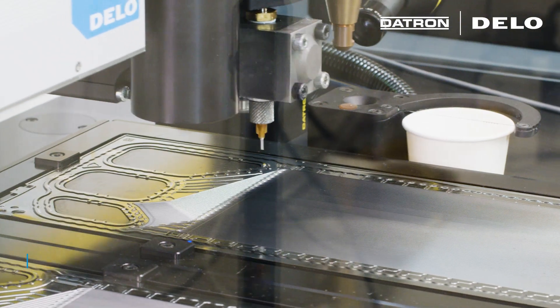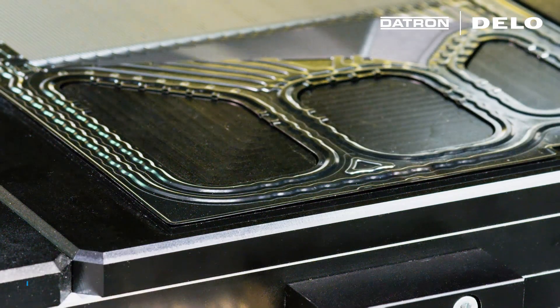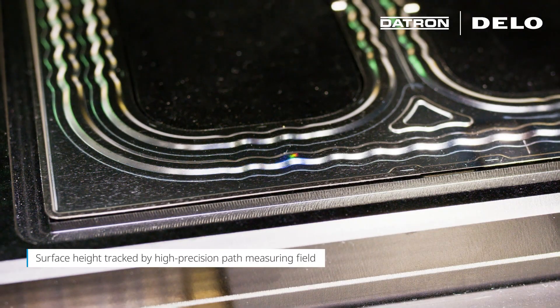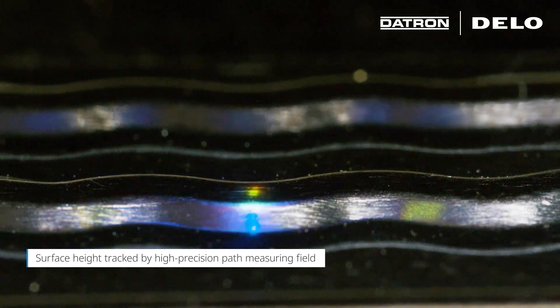In order to ensure consistent sealing on the bipolar plates, the surface height is tracked by a high-precision path-measuring field, which is recorded before dispensing with an optical confocal sensor.